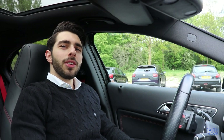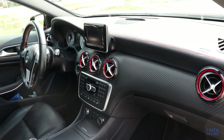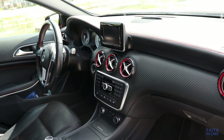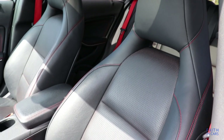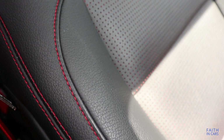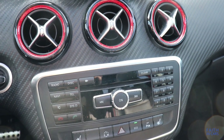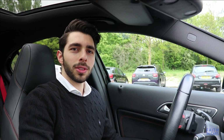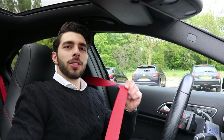Let's move on to the interior of the A-Class. This A-Class is equipped with the AMG Line interior package, which gives it nice sports seats, red stitching on the seats and also on the dashboard and doors, and even red around the air vents.